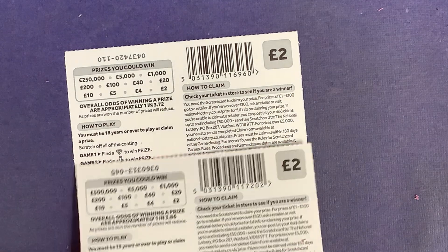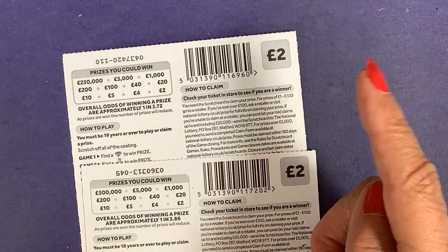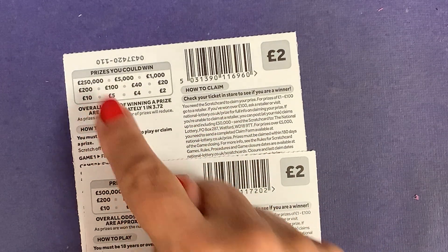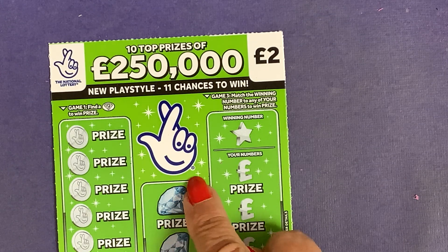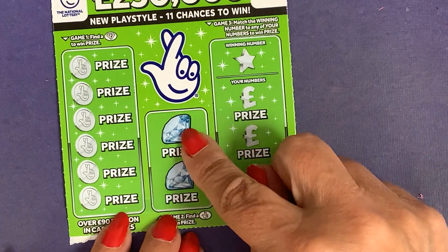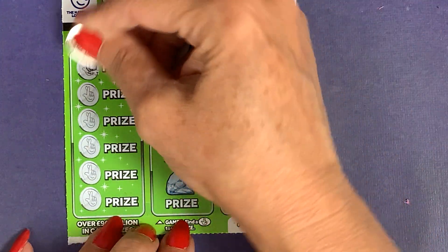Let's see these cards — the green ones, but not my favourite. The difference here: you've got one in 3.72, so slightly better odds with the green cards. The prizes are all the same, with the exception of £250,000 top prize instead of £500,000 for the pink one. And this one is much the same — diamonds to win a prize. But we've got two lucky fingers instead of the multiplier. And then you've got your winning number — so very similar. Let's see how we can do.